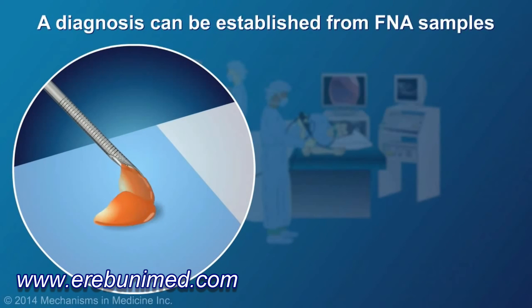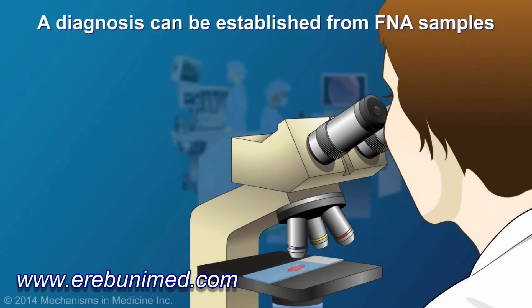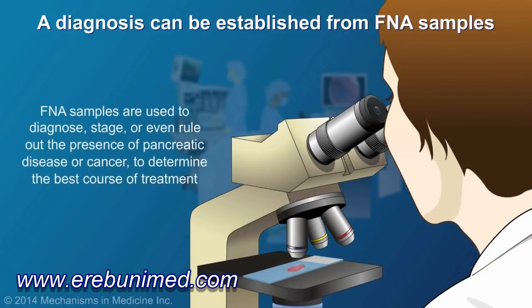FNA samples are frequently read in the room where the procedure is being performed to ensure an adequate sample and, on occasion, to establish a preliminary diagnosis. These samples are used to diagnose, stage, or even rule out the presence of pancreatic disease or cancer to determine the best course of treatment.